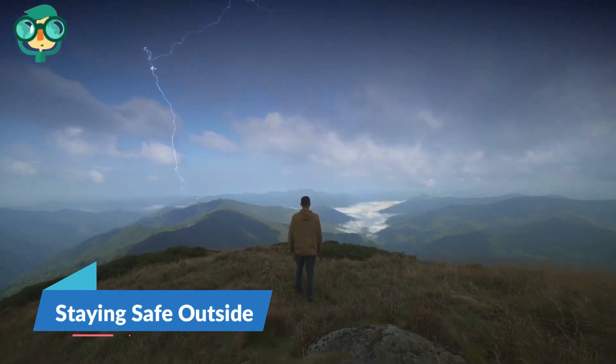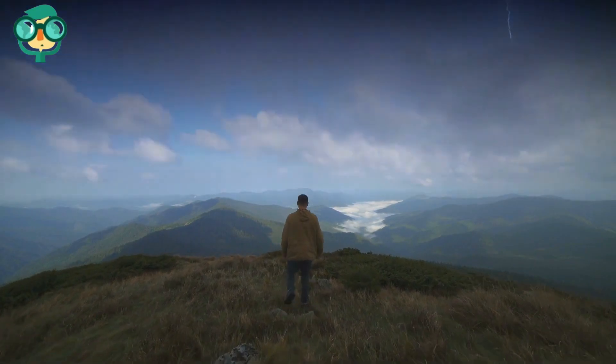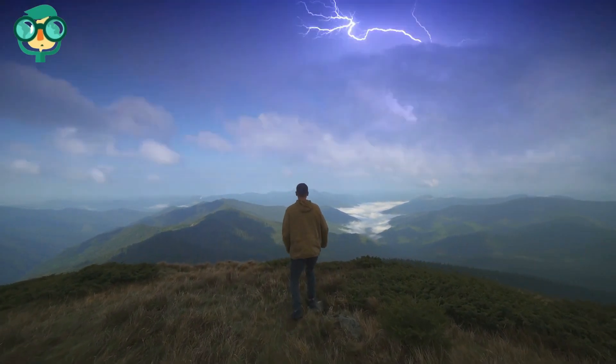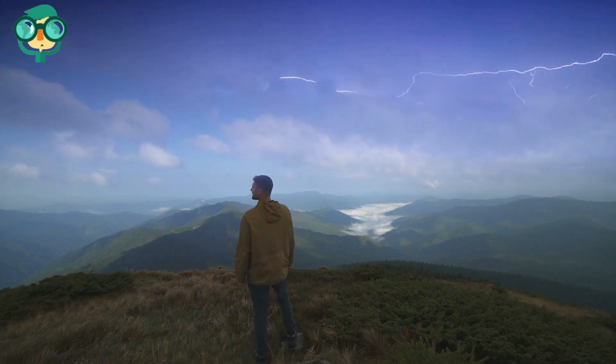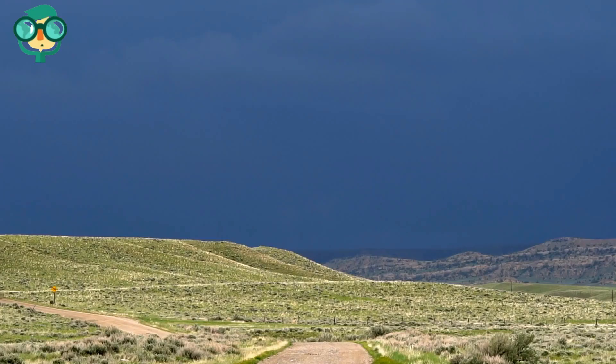The first method is staying safe outside. Stay away from open fields or hilltops. Lightning often strikes the tallest object in the area, so avoid open fields or any hilltops. Look for a low-lying area like a valley or ravine, preferably obscured from the rain. Take refuge here until the storm passes.